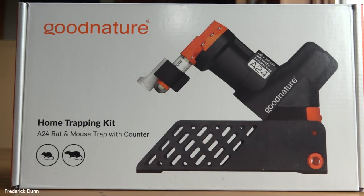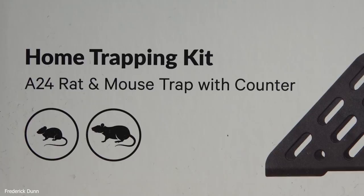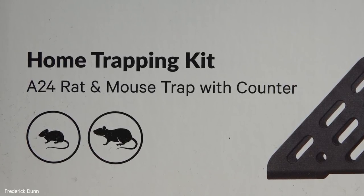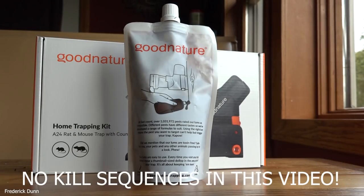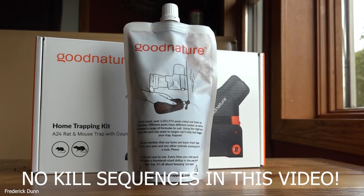Today we're going to be looking at what I consider to be the Rolls Royce of rodent kill traps. This video does not feature any kills in action, so if you're here to see that, this is the wrong video. What I'm doing here is reviewing the Good Nature A24 rat and mouse trap system.